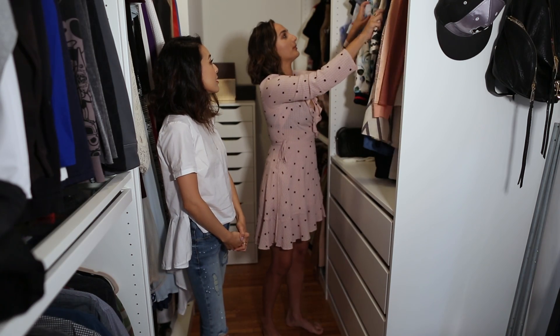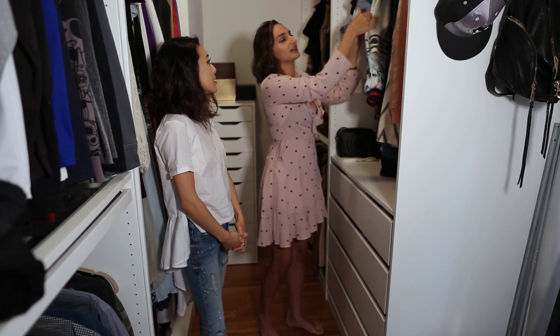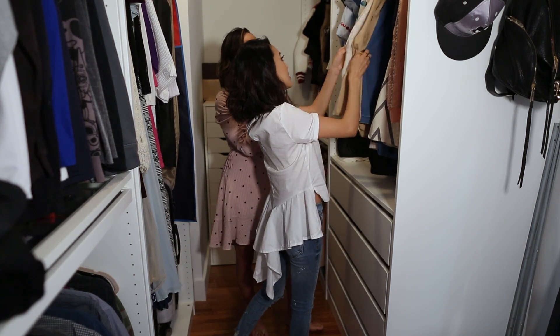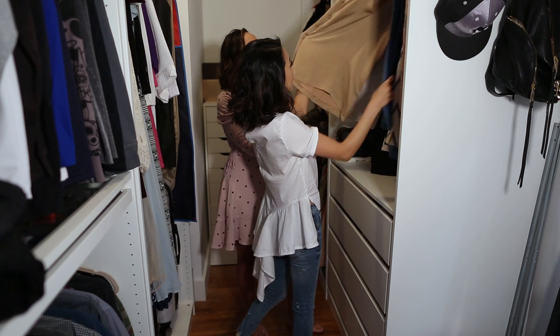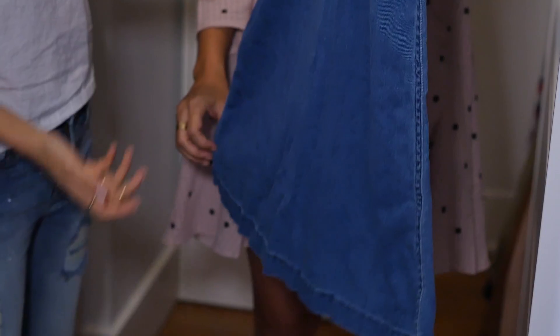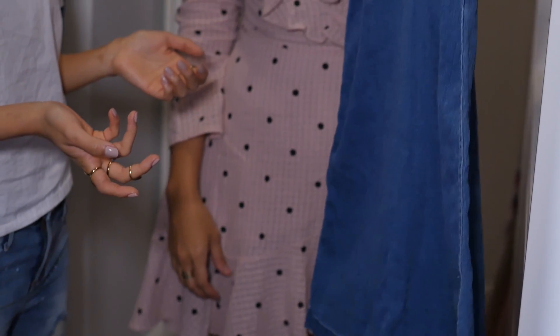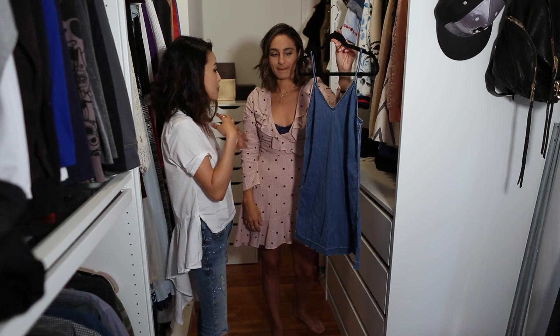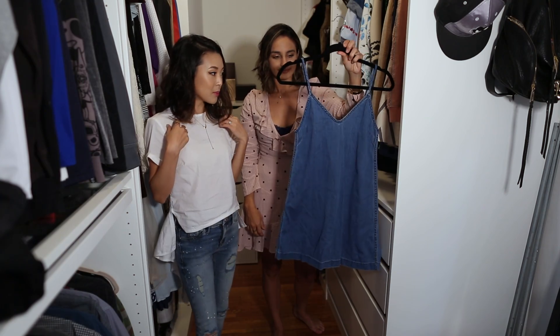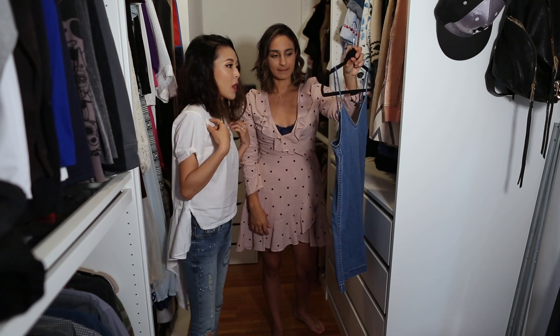Do you have a go-to at the moment that you always pull out and grab? It has to be this section right here — these slip dresses. They're kind of big, baggy, easy to wear. I love the denim one. I bet you can style this a million ways. I bought it last year, but I've just been able to wear it so many times. I can wear it with a little bralette peeking out underneath, or put on a t-shirt and do the layered thing. The 90s — I'm all about that.